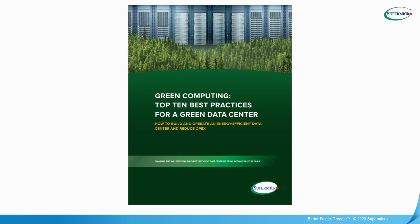Supermicro recently published a white paper based on a survey of over 400 IT professionals. This white paper discusses 10 actions that they are taking to reduce the environmental impact of their data centers. You can download the white paper from our green computing website, which we will mention at the end of this webinar.